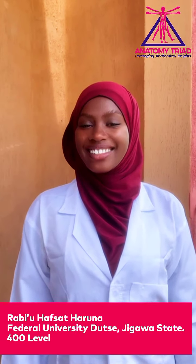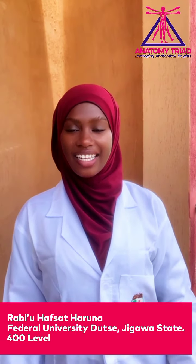Hello everyone, my name is Rabio Hafseth Haruna. I'm a 400th-level student of Human Anatomy at Federal University.